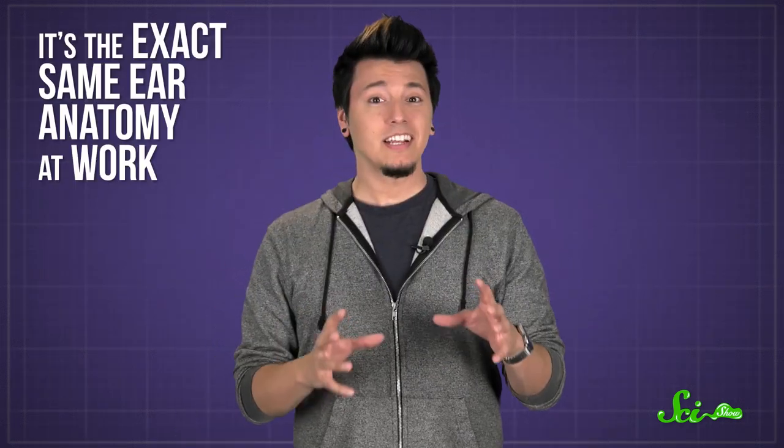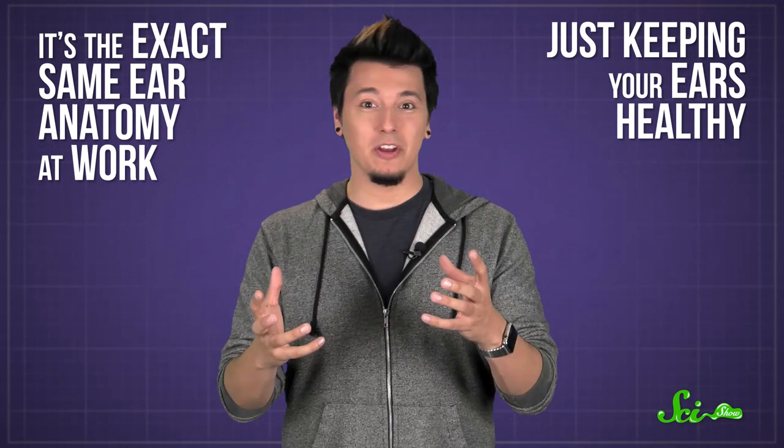You know that feeling when you're flying on an airplane and your ears feel kind of stuffy? So you yawn really wide and then there's a pop, and that pressure is gone. But sometimes you can also hear a little popping in your ears when you just swallow normally. It's the exact same ear anatomy at work, just keeping your ears healthy.